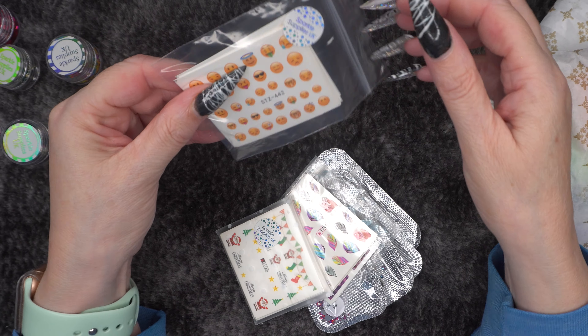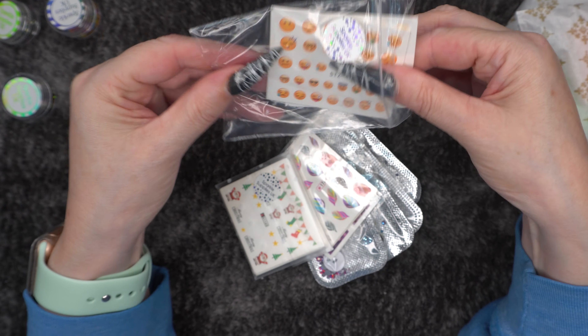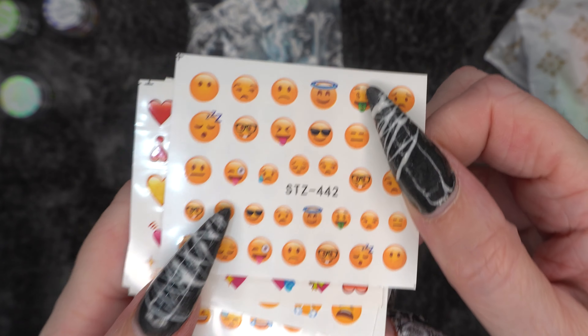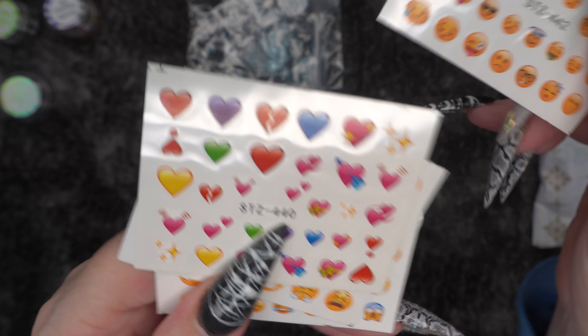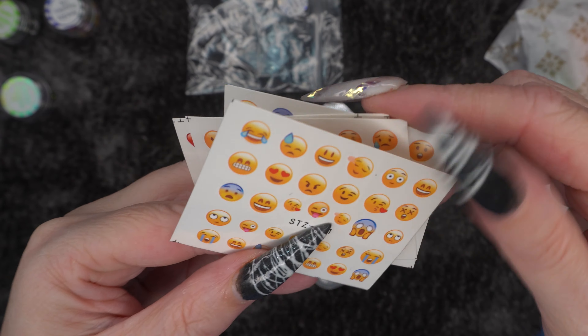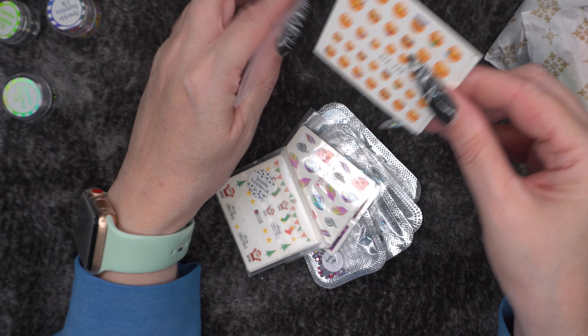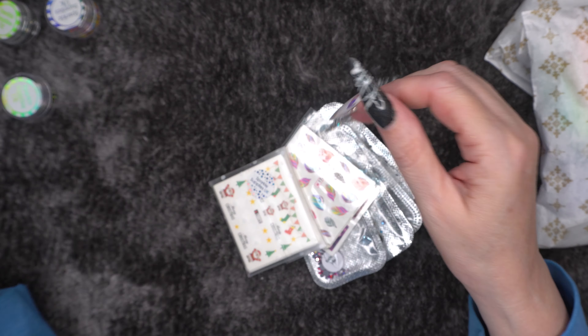Then we've got some more stickers — some emoji stickers. Again I have no prices on these. It could be decals actually because you've got that piece of film over the top. Some hearts again, more emojis and more emojis. I really like these emoji ones. I wish I'd got a couple of packs of them because they're so different and I hadn't got any emojis before.